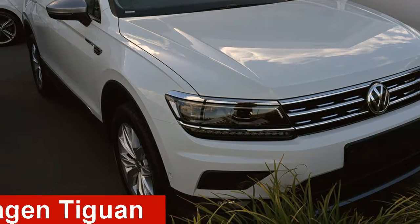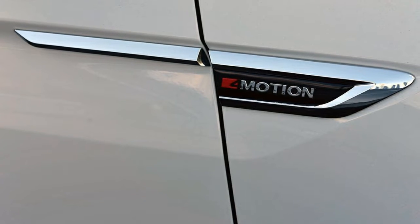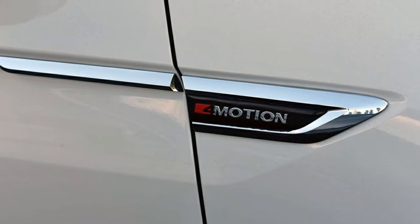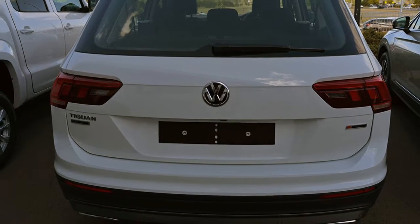Looking for a Volkswagen Tiguan? This Tiguan has an efficient 2.0-litre engine and a smooth shifting automatic transmission. The attractive white exterior is complemented by its stylish interior.